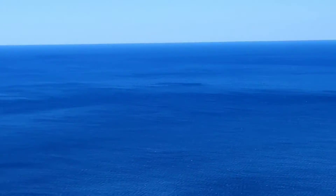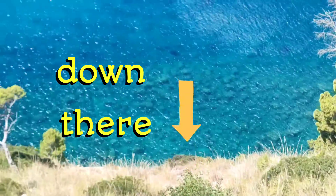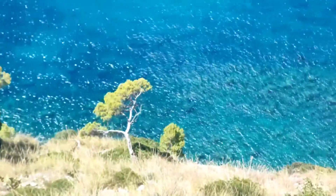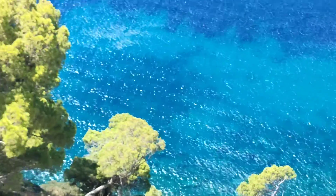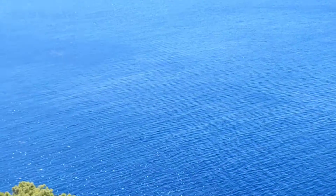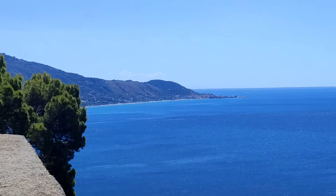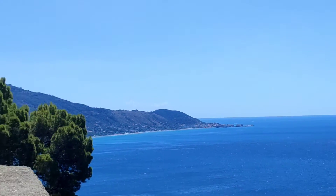At the horizon — zoom in a bit — see the color of the water. That is south and that's where I'm heading towards Marina di Camerota.